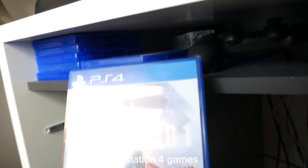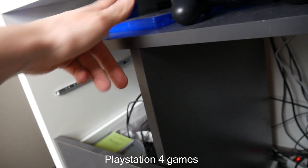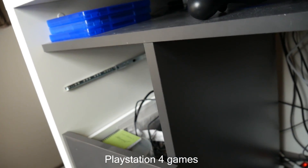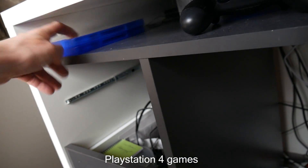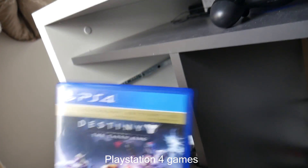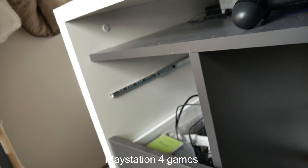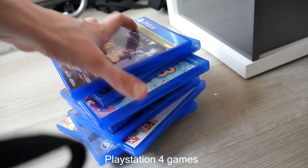I have two PlayStation 4 controllers. As for games, I have Watch Dogs 2, Battlefield 1, Mafia 3, Need for Speed 2015, GTA 5, Black Ops 3, LittleBigPlanet 3 — which was a gift from my girlfriend, as was Mafia 3 — Far Cry Primal, and Destiny which I bought with the PlayStation. That's my game collection — not a lot, but enough for me.